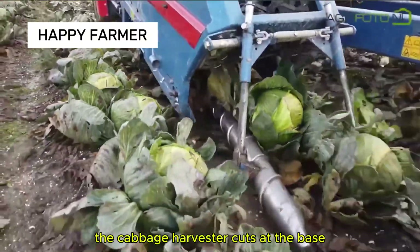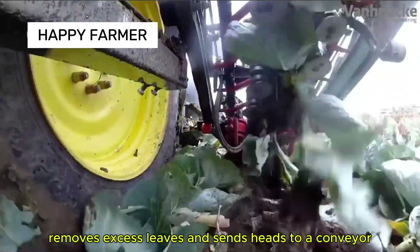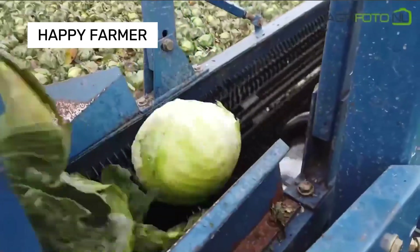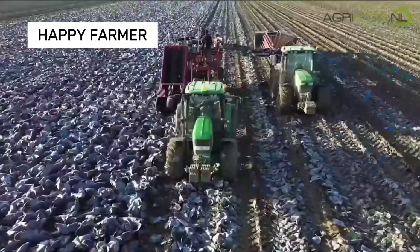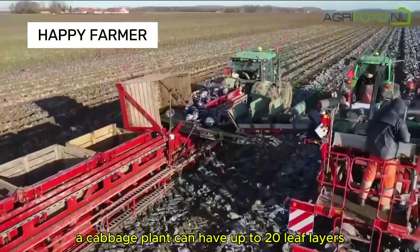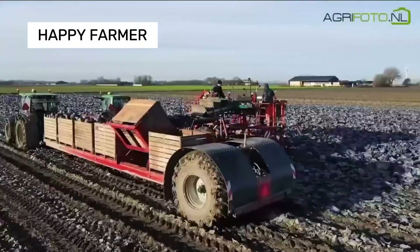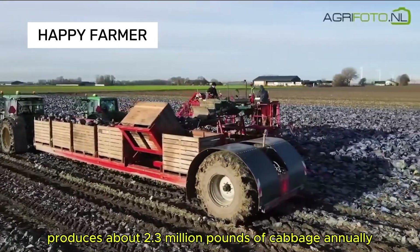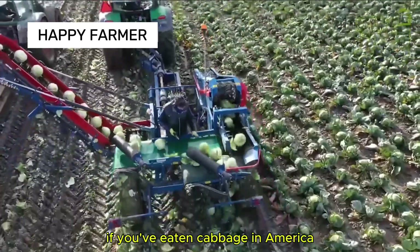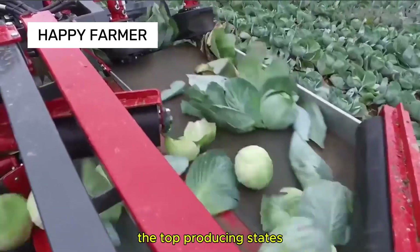The cabbage harvester cuts at the base, removes excess leaves, and sends heads to a conveyor, processing thousands in minutes. A cabbage plant can have up to 20 leaf layers, but only the compact center is harvested. The U.S. produces about 2.3 million pounds of cabbage annually, and if you've eaten cabbage in America, it likely came from New York or California, the top producing states.